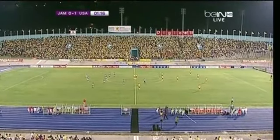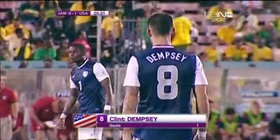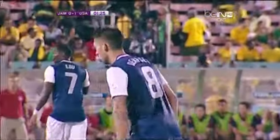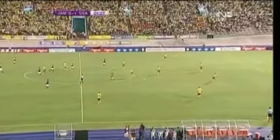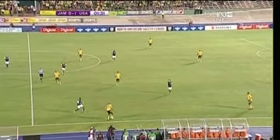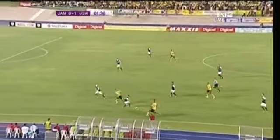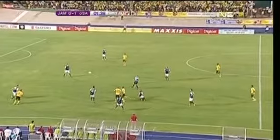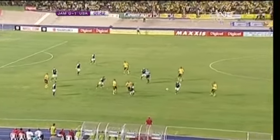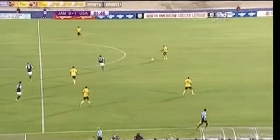It wasn't great defending, but let's give credit. Clint Dempsey — there was talk of whether he should be on the bench. I think he's already answered that question with an important goal in the first minute of the game. His 28th goal, his first before suiting up for Tottenham Hotspur. Give credit as well to Hercules Gomez for keeping that ball alive. The United States with the early lead.